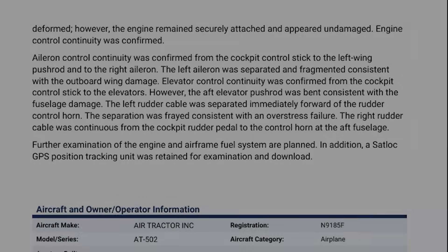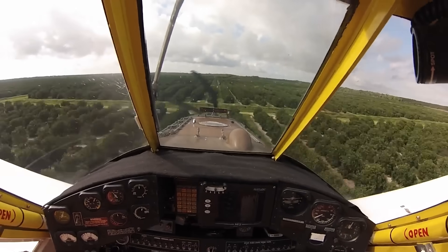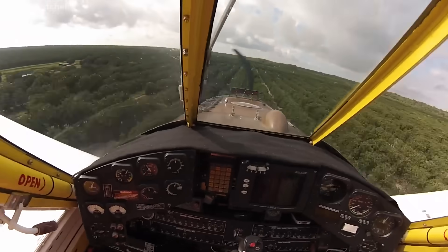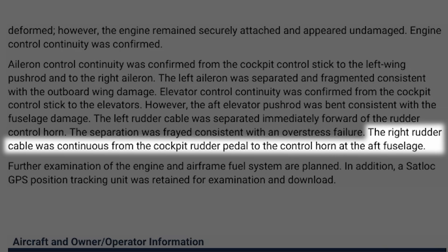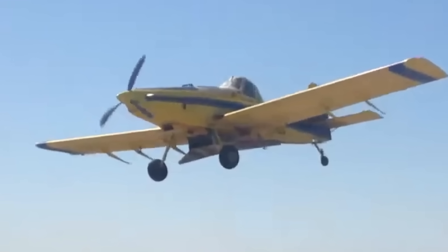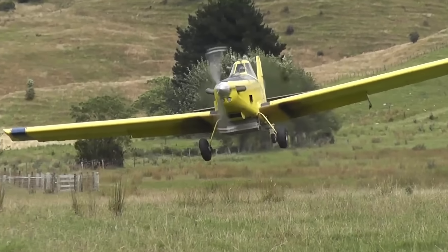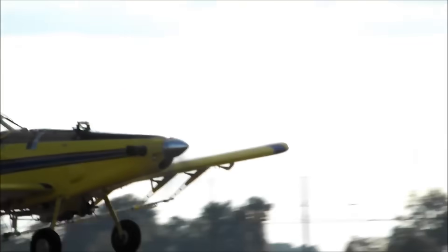The most curious finding: the left rudder cable was found frayed and separated just ahead of the control horn — the part that connects the cable to the moving rudder itself. The NTSB described it as an overstress failure, which typically means the cable snapped due to extreme force rather than wear or corrosion. The right rudder cable, meanwhile, was still intact. Here's the critical question: did that rudder cable fail before the crash, contributing to the loss of control? Or did it fail during the crash sequence as the aircraft flipped? The report doesn't confirm that yet, and it may take lab analysis to determine. But the rudder is the main component responsible for directional control on takeoff. If that control was compromised at any point, even for a second, it could explain why the aircraft yawed off the center line so early in the roll.